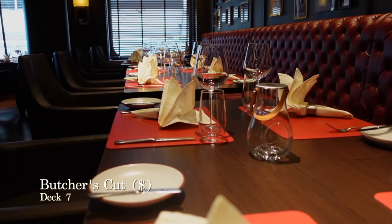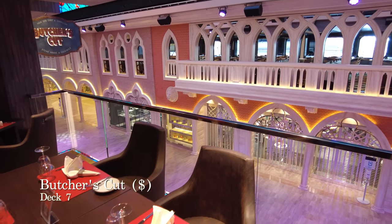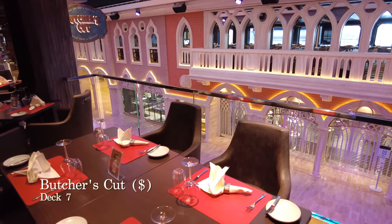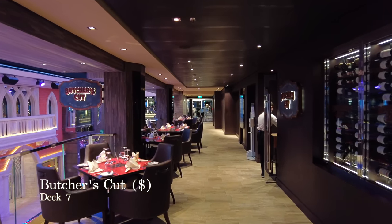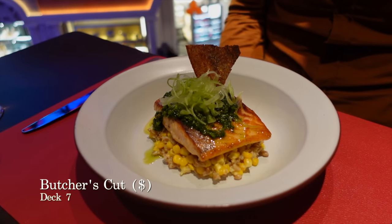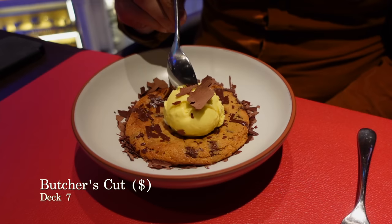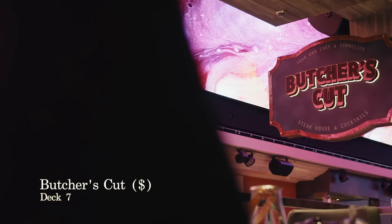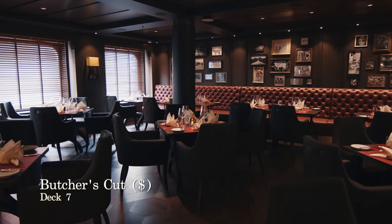Next door to Kaito is Butcher's Cut and as steakhouses go on a cruise ship it is very good indeed. You can choose to pay for dishes individually or as part of a package like other speciality restaurants on board. You can try dishes including the goat's cheese tart with blueberry compote, the grilled salmon and sweet corn risotto, the roast chicken, and of course the sticky Caribbean rum cake and Belgian chocolate cookie dough. Butcher's Cut would be at the top of our list to try again the next time we sail with MSC.